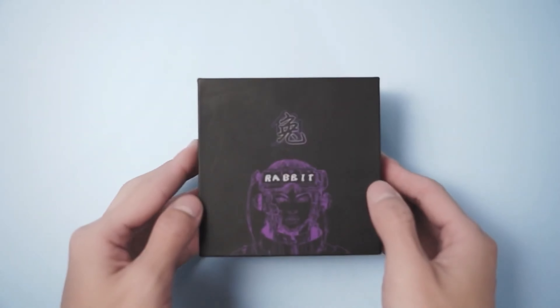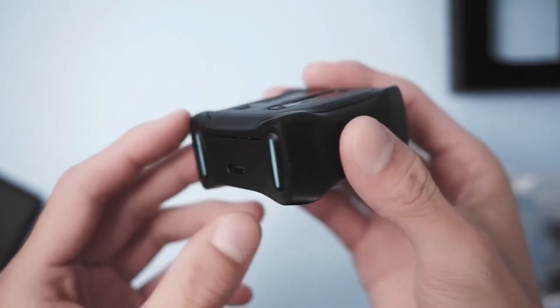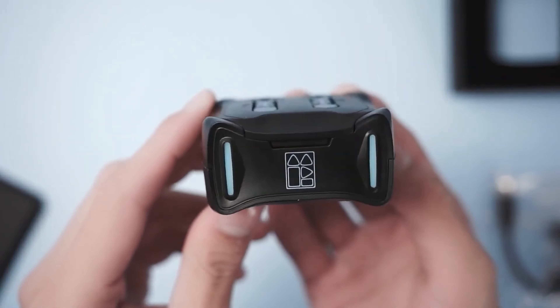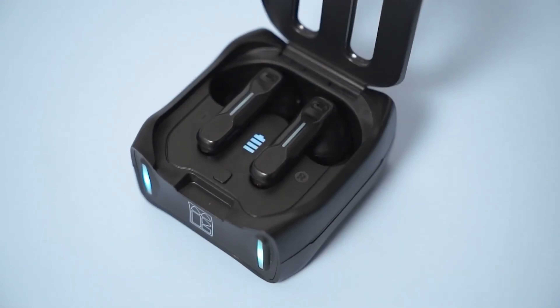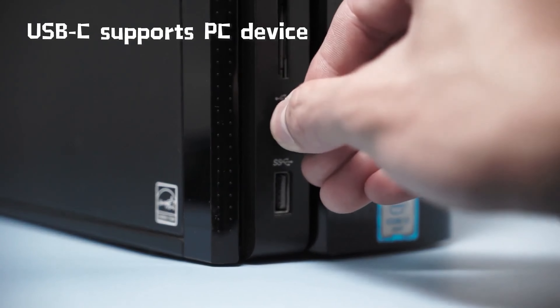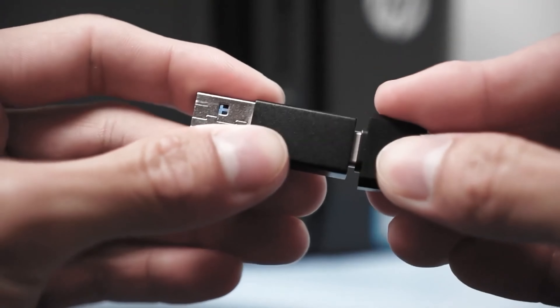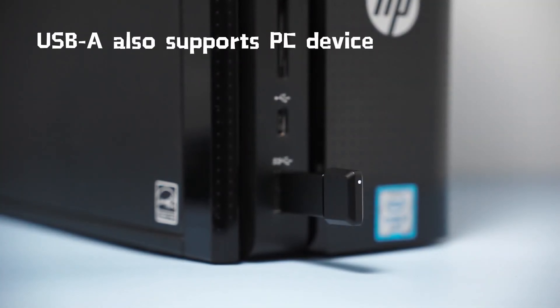These earbuds may seem ordinary at first glance, but they pack quite a punch. What sets them apart is their versatility — they come with a dongle that allows you to connect to a wide range of devices, from PCs and laptops to gaming consoles like PS4 and PS5. With low 40-millisecond latency, they're perfect for gaming and even video editing, ensuring seamless audio synchronization.